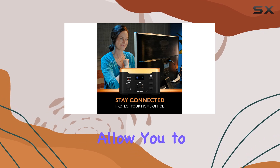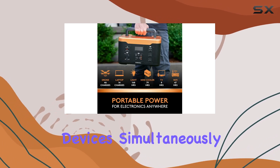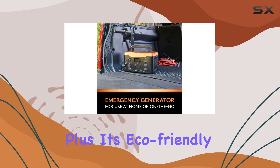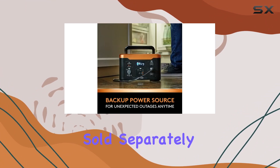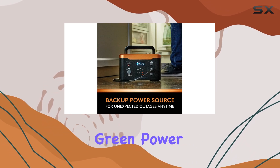The multiple ports allow you to power multiple devices simultaneously, adding to its convenience. Plus, it's eco-friendly. Pair it with the Duracell 100W Solar Panel, sold separately, for a completely green power supply.